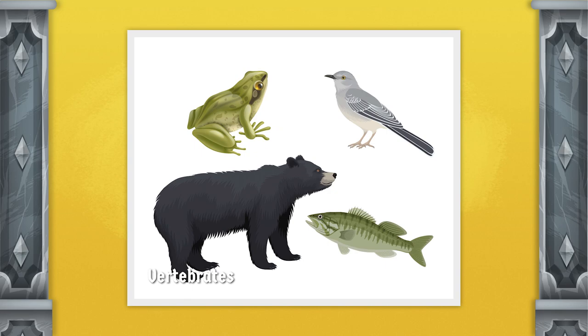Insects are six-legged invertebrates. But what is an invertebrate? Well, invertebrates are animals with no backbone. The opposite of this would be vertebrates. Vertebrates are animals like mammals, reptiles, fish, amphibians, and birds, which all have backbones called a spine. But invertebrates don't have a skeleton inside of them. Instead, they have what's called an exoskeleton.